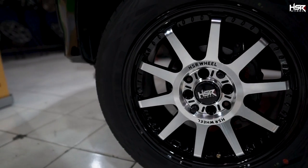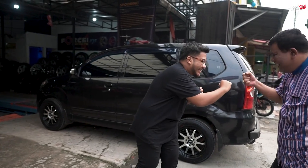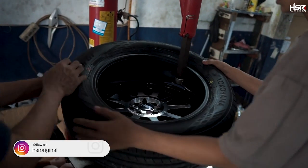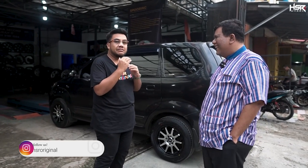Oke guys, mobilnya si om udah ganti velg — ujung-ujungnya ketemu jodohnya: HSR Gimkana ring 16 dengan PCD 414. Gue pengen tanya-tanya dikit ke si om, ownernya mobil Avanza ini. Om Donnie, baru ganti velg ujung-ujungnya. Fitting berapa kali tadi? Ada 4, lebih — dari yang modelnya cantik minimalis sampai yang harus gahar juga. Gue lihat-lihat mobilnya ini guys, selain udah ganti velg, si om juga udah beberapa melakukan modifikasi.